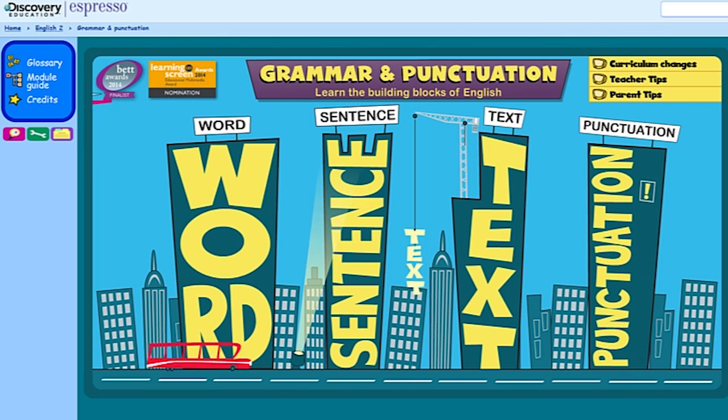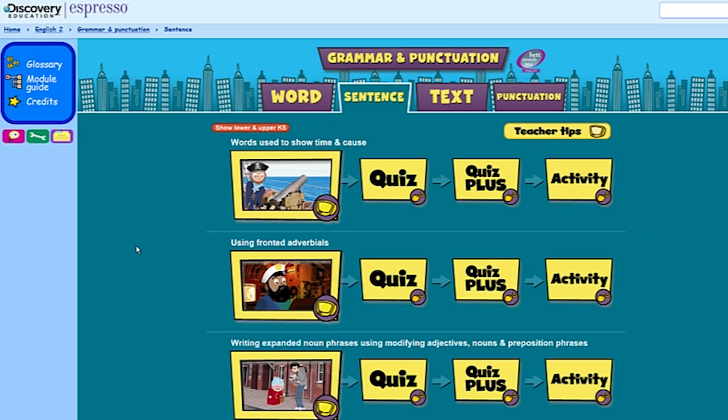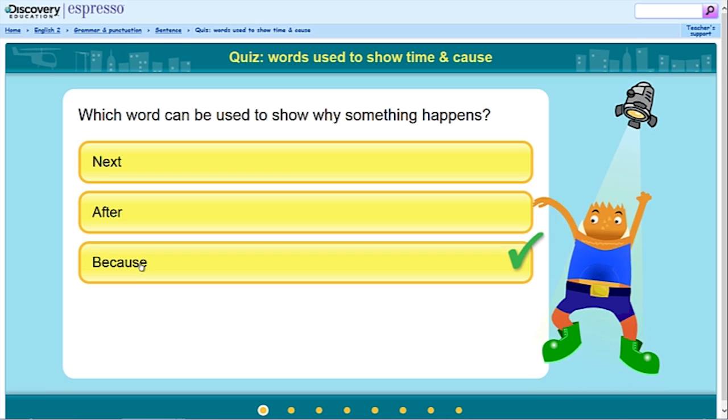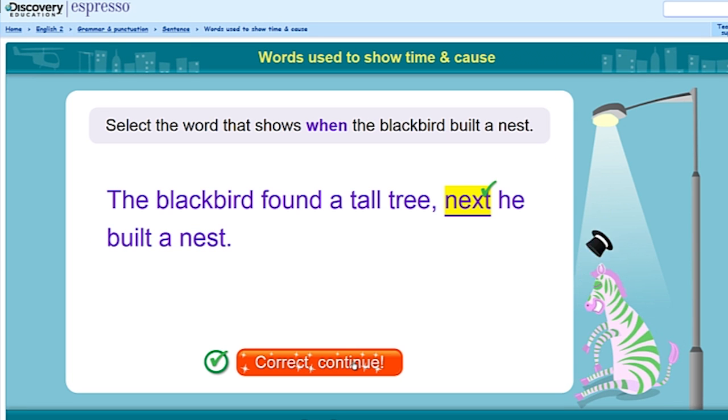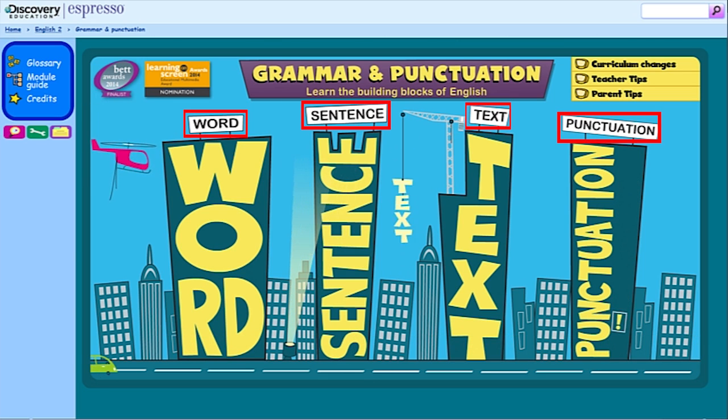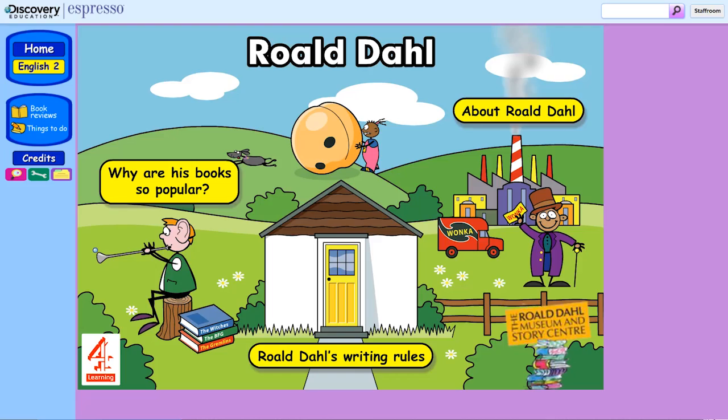Discovery Education Espresso has developed new resources to introduce grammar and punctuation in a fun and imaginative way, with animated videos, quizzes and activities. A collection of four modules covers every Key Stage 2 grammar and punctuation objective.